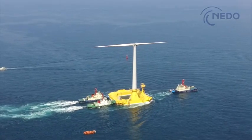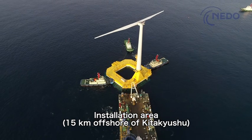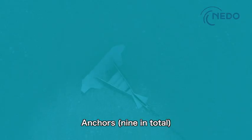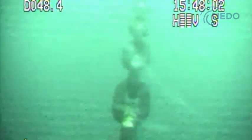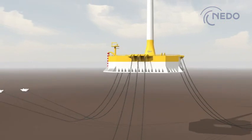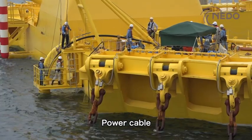Upon completion, Hibiki was towed approximately 15 kilometers out to sea from the port of Kitakyushu by boats. Nine anchors were installed in advance at the bottom of the sea to encircle Hibiki, and the wind turbine is tethered to these anchors and chains to prevent it from drifting. A power cable stretching about 15 kilometers from land is also connected to the floater.